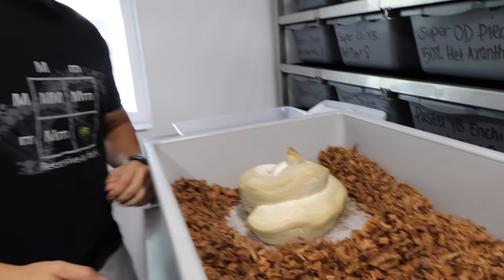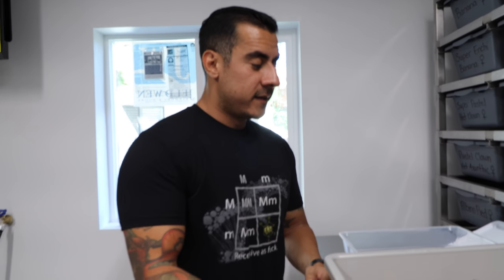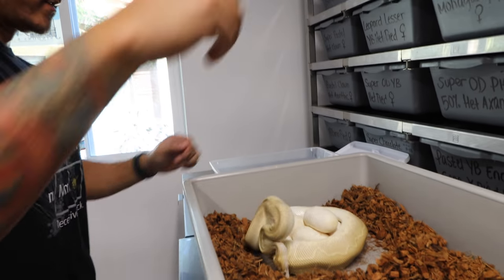Now that we're freshly washed up, clean and ready to go, let's pull out these clutches! Let's see what snake has more eggs — the blade clown or the lesser clown. I'm gonna guess the blade clown. Wish me luck, let's hope I don't get bit, and I hope we have some nice healthy fresh eggs.